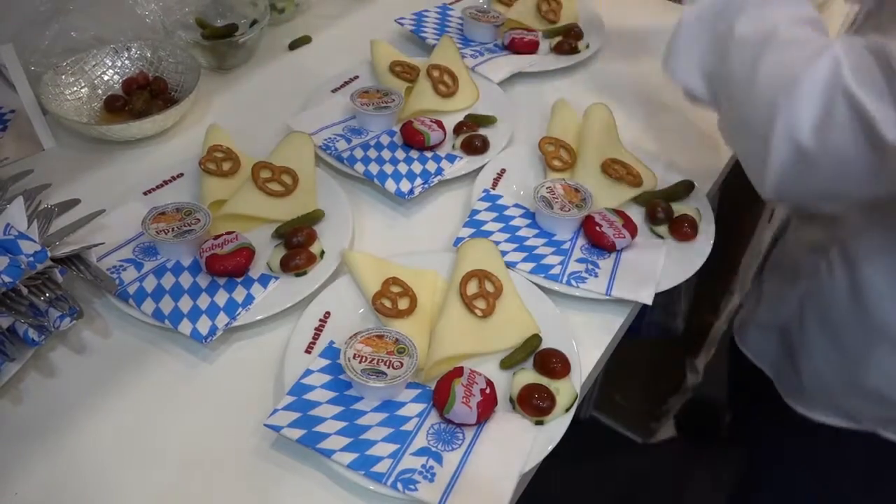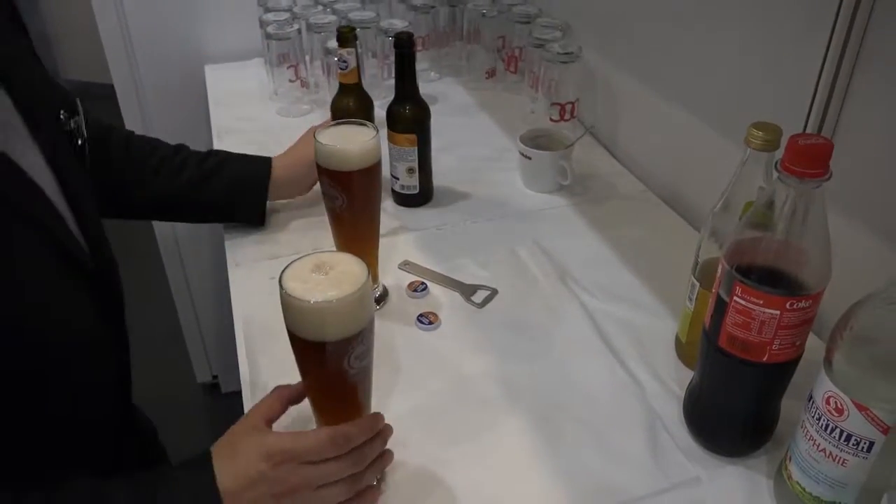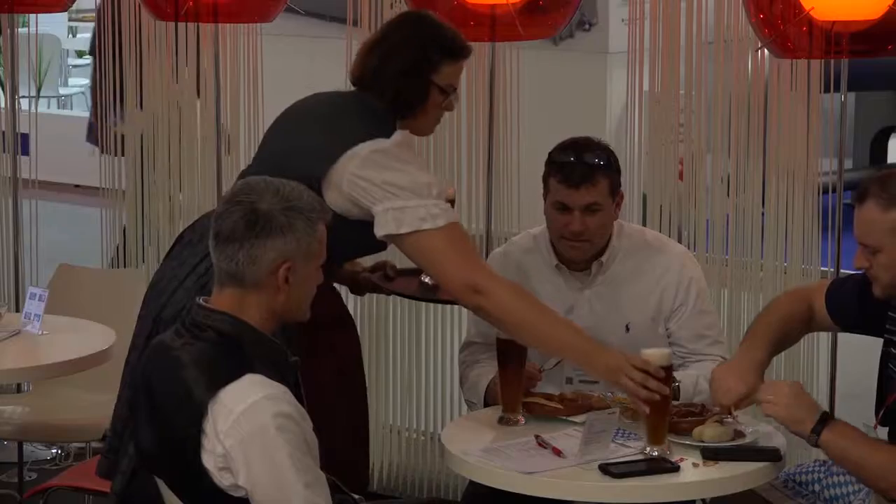Welcome to MAHLO. I would like to introduce you to our booth at ITMA 2019 in Barcelona. Innovation with tradition is our motto this time.